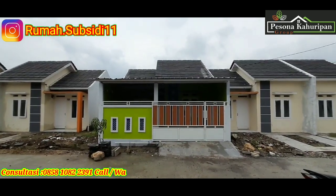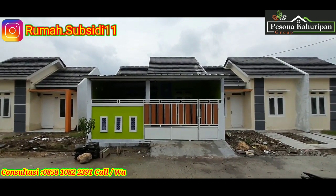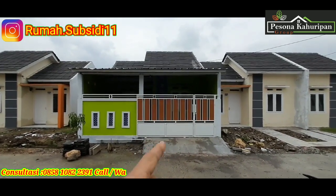Assalamualaikum warahmatullahi wabarakatuh. Ketemu lagi di channel PQYUD. Kita lagi ada di depan Pesona Kahuripan 2, tepatnya di blok A, di depan rumah Pak Marco.